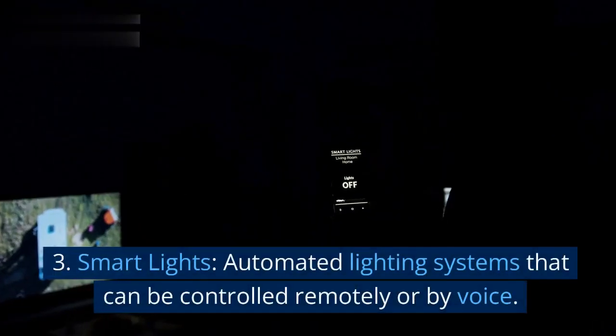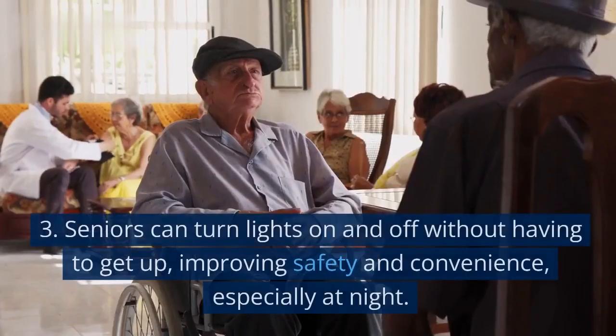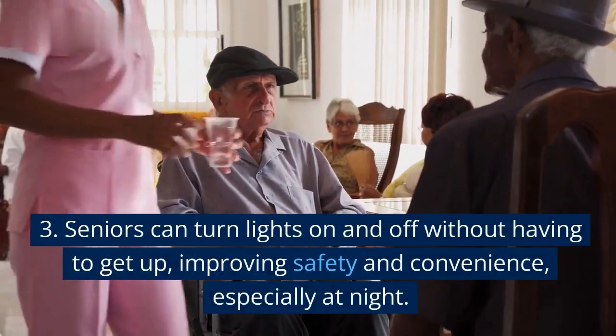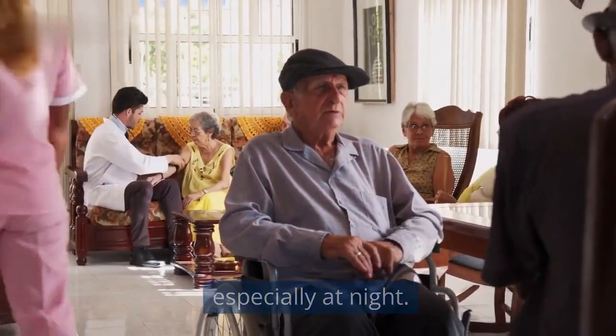3. Smart lights. Automated lighting systems that can be controlled remotely or by voice. Seniors can turn lights on and off without having to get up, improving safety and convenience, especially at night.